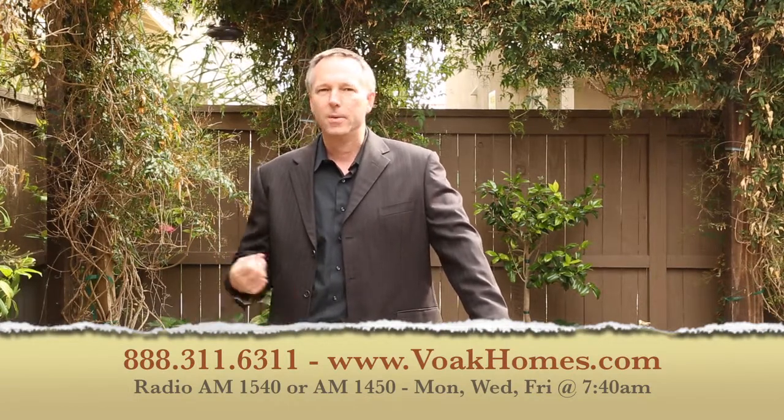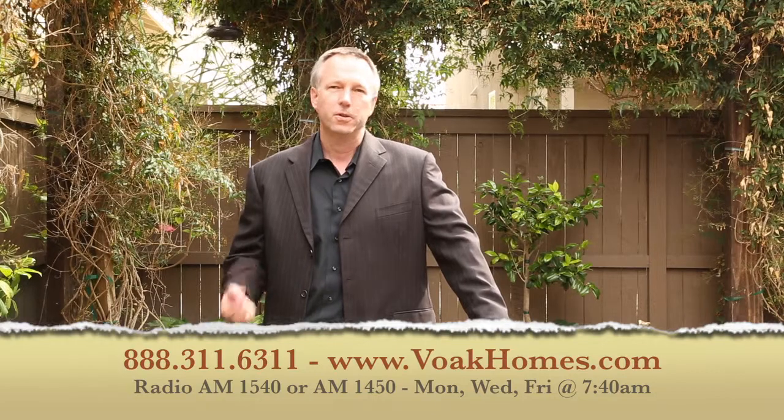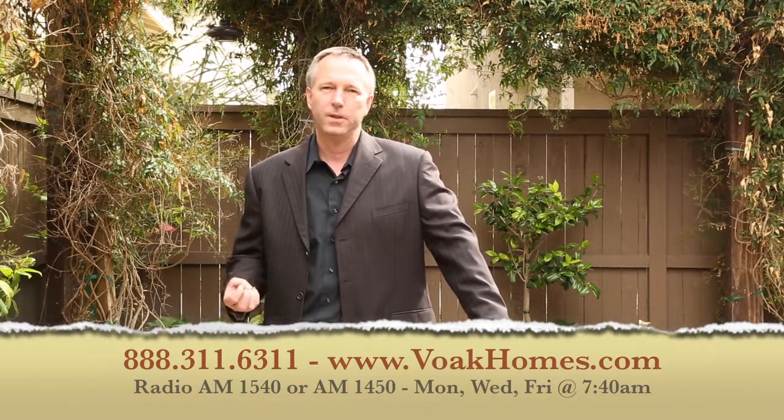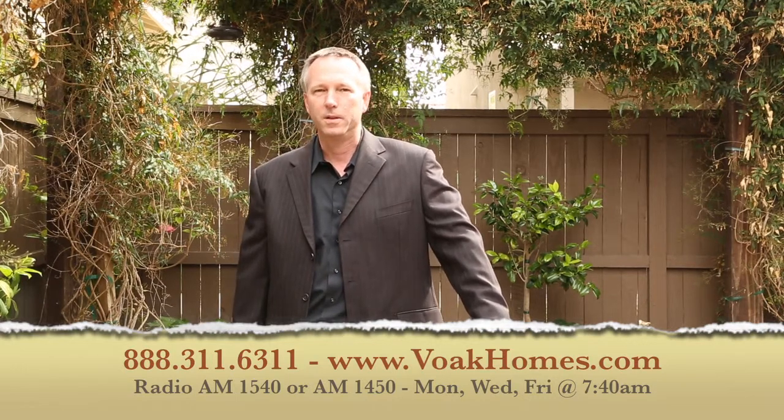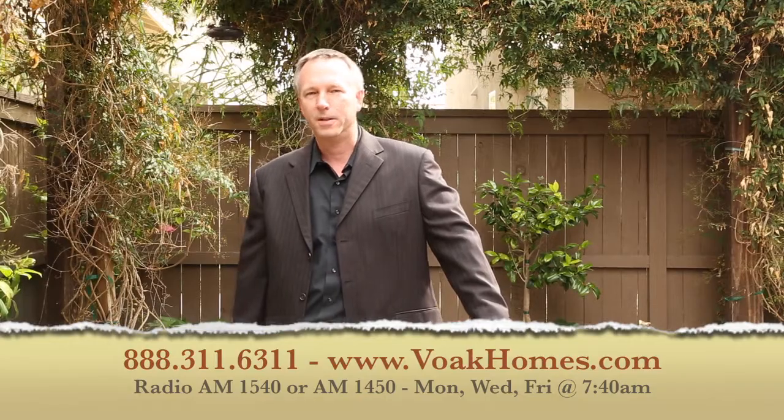If you're interested in talking about real estate investments or you're concerned about strategic default issues, feel free to give us a call or listen to our radio show on AM 1540 and AM 1450, Monday, Wednesday, Friday mornings at 7:30. Thank you very much and have a great day.